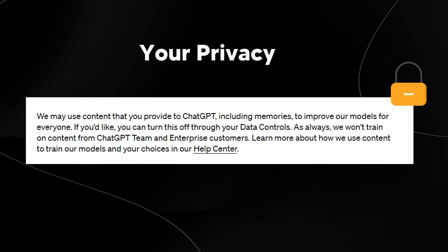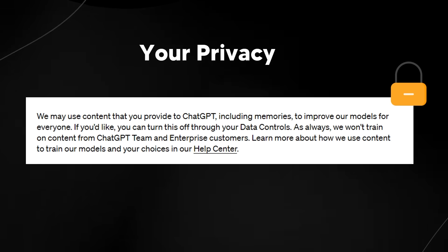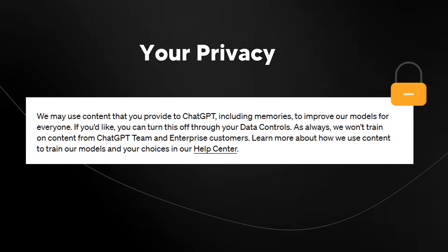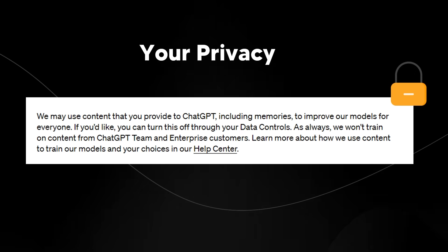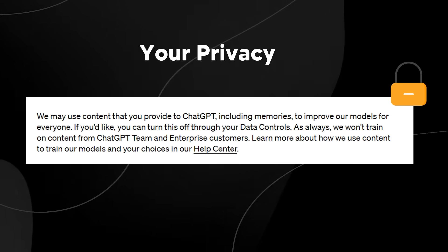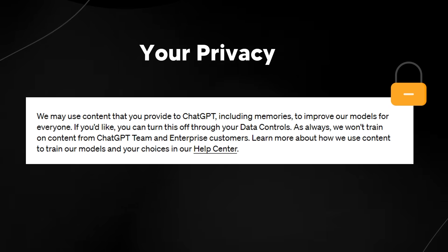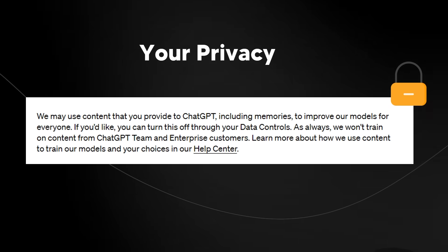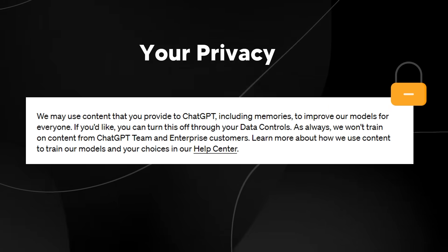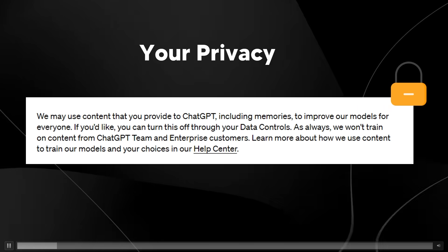When ChatGPT gives a response, they largely want to see if that response was good and how they can make it better. But they won't train on content from GPT Teams and Enterprise, because those companies' proprietary data needs to stay private due to many different laws. So you can actually turn this off through your data controls — that is something you can manage.